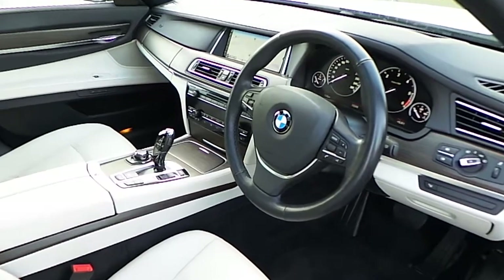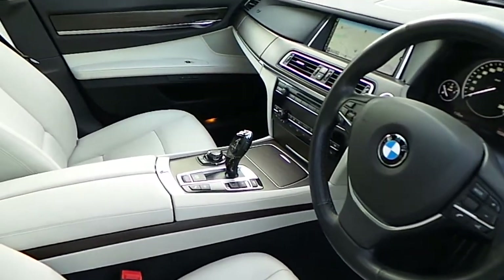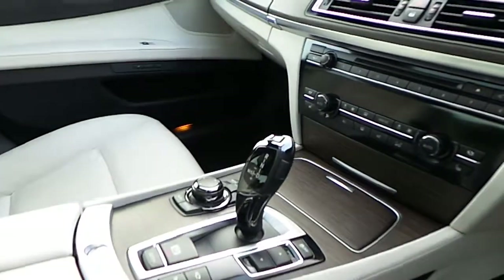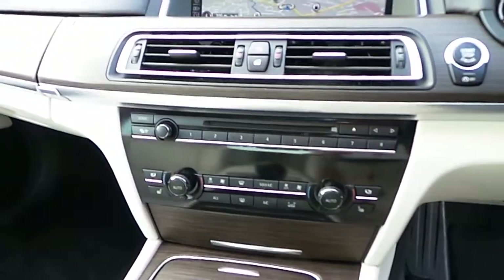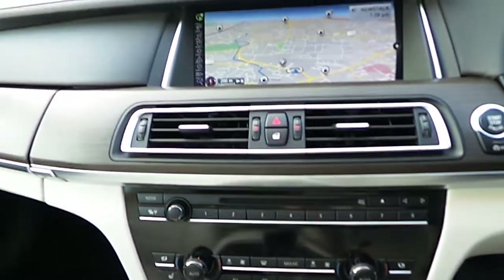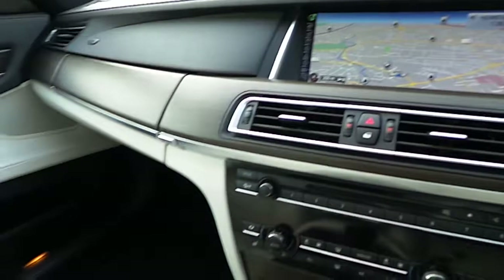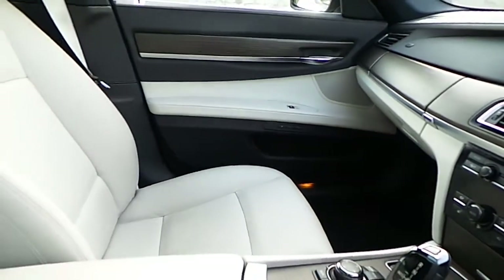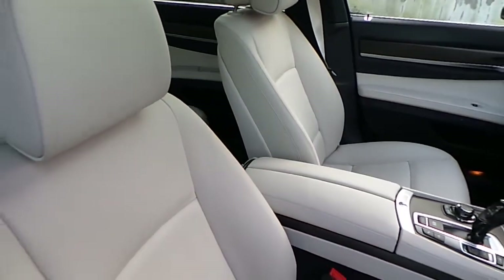You can see here the sports leather steering wheel with multi-function. It's automatic transmission in sport mode, automatic handbrake, air conditioning, heated seats, CD player, DAB digital radio, satellite navigation, and of course that ivory white and black Dakota leather interior.